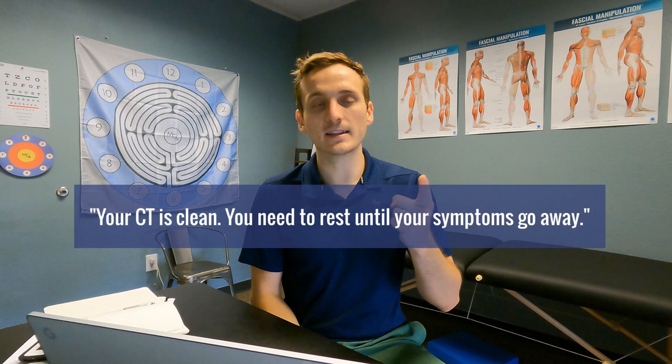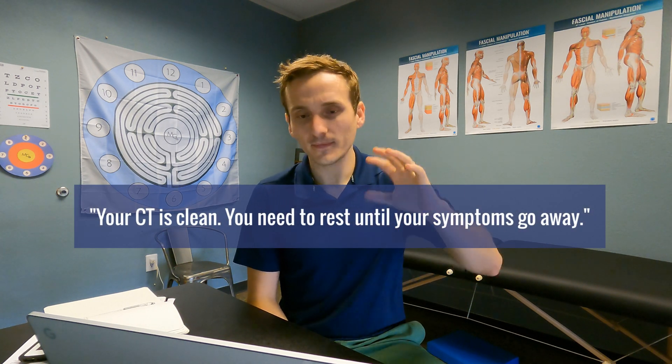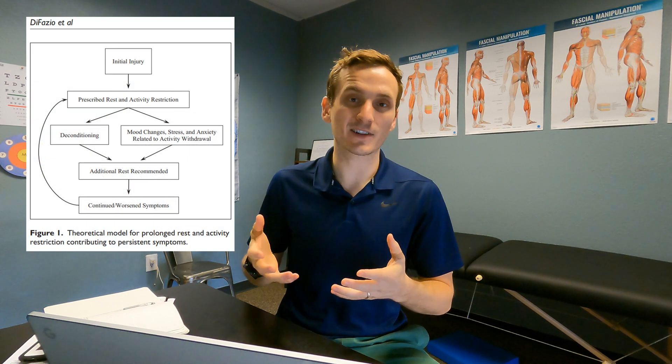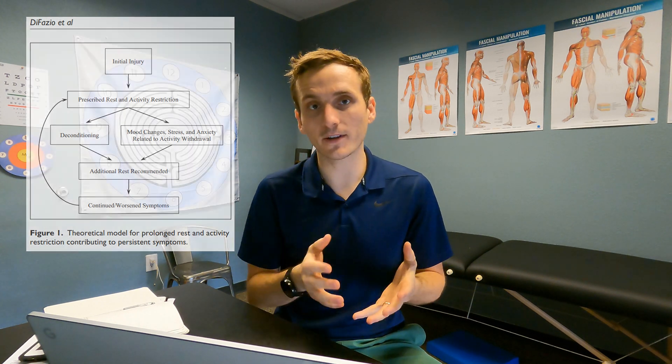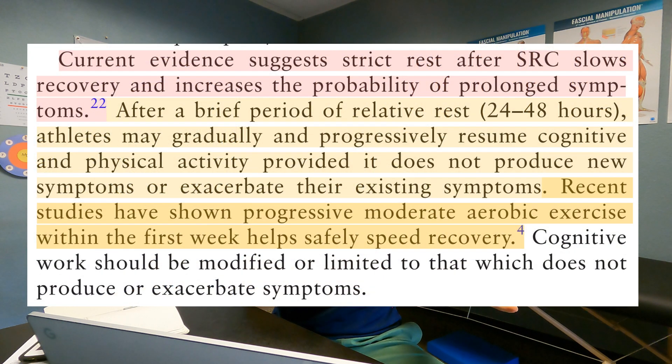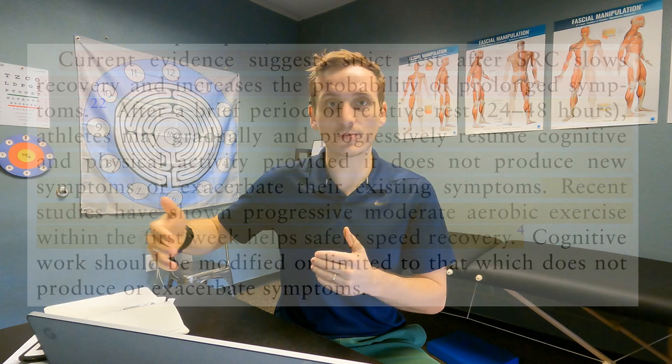The second statement is: your CT is clean, you need to rest until your symptoms go away. You do not need to rest until your symptoms go away. The longer you rest and hibernate, the longer you can actually expect your symptoms to linger and to prolong. Far too many doctors still think that rest is best after a concussion, even though we've had three consensus guidelines — and more coming — now recommending no more than 48 hours of relative rest before beginning graded exercise, a concussion rehab program, and symptom-limited activity.